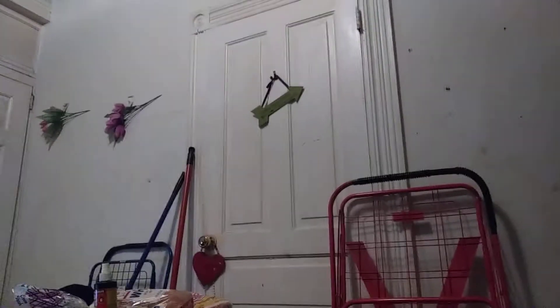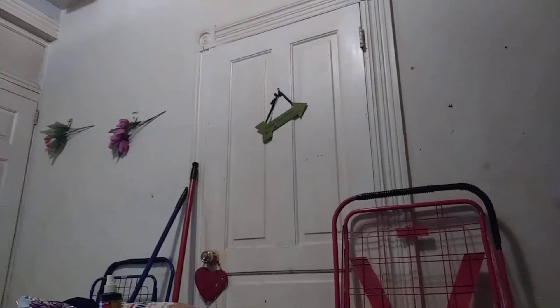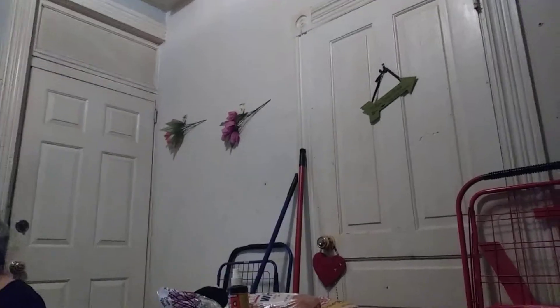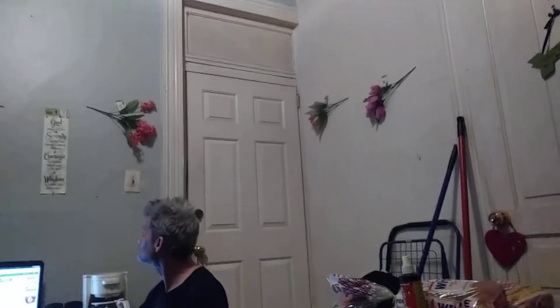It's not much to look at, honestly, because we live in a room in a house. You see my arrow on the door — it says follow your arrow wherever it goes, whatever the saying is. I got my heart on the door, my flowers by the door that leads to the hallway.